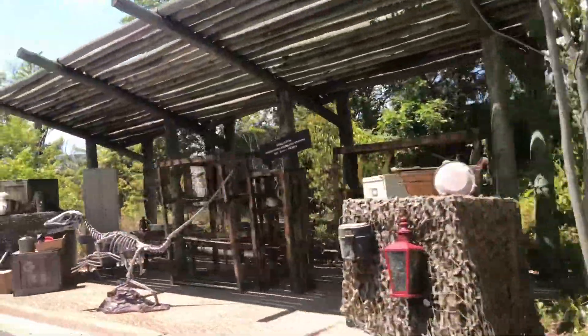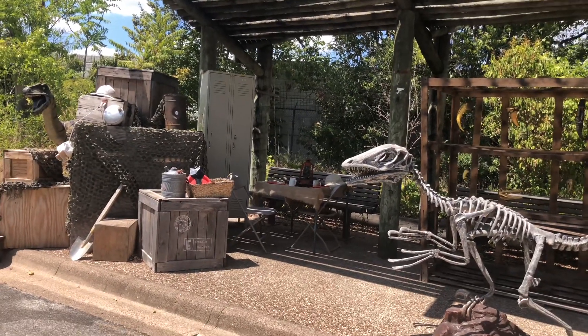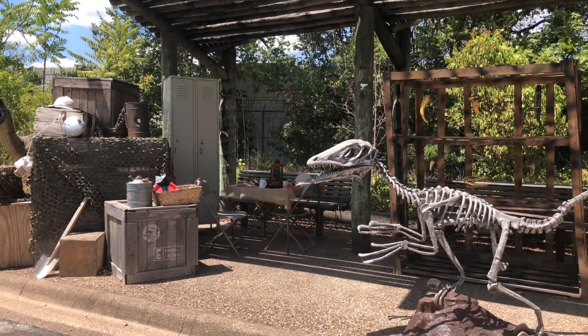These raptors are like wolves in that they're pack hunters, but they're more closely related to birds. They have a hollow skeleton — but not hollow like a straw, more like a honeycomb — making them extremely agile. They can reach speeds of up to 40 miles per hour, which is faster than this tram could go, so we should probably get a bit of a head start.